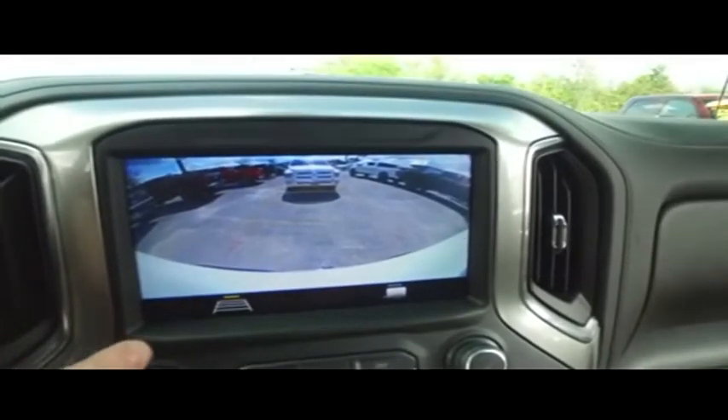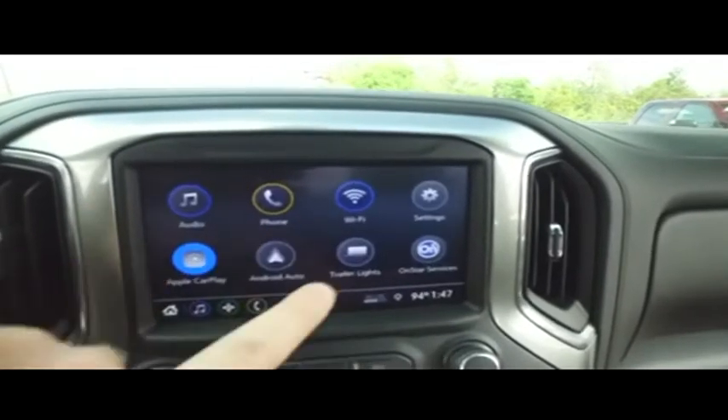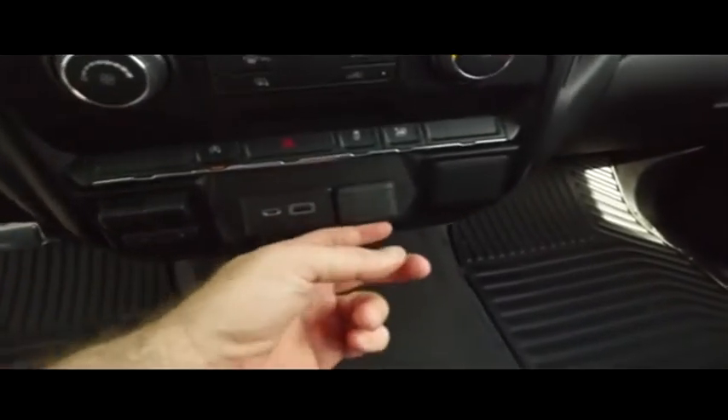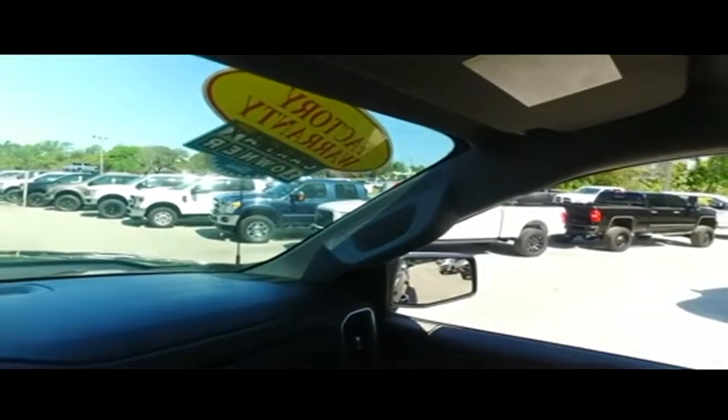Everything you really need, guys. You got your camera, also a hauling option right there. There's your stereo system. Super cold A/C blowing out Arctic air, brake control for towing, USB, 12-volt, multi-functional steering wheel, cruise control. 10,000 miles, still under factory warranty — check the description below.